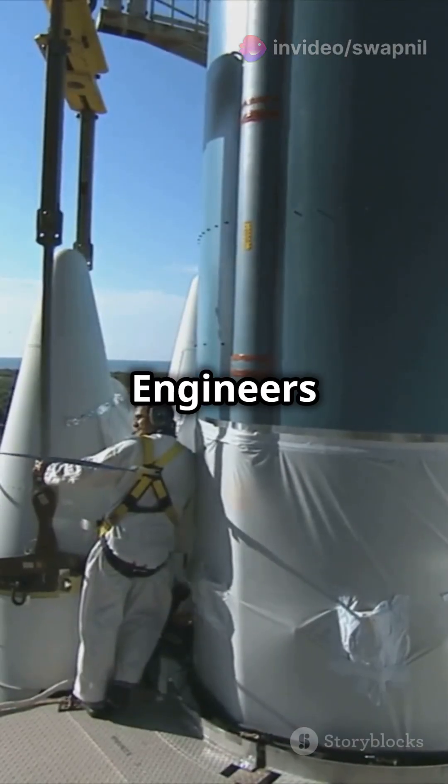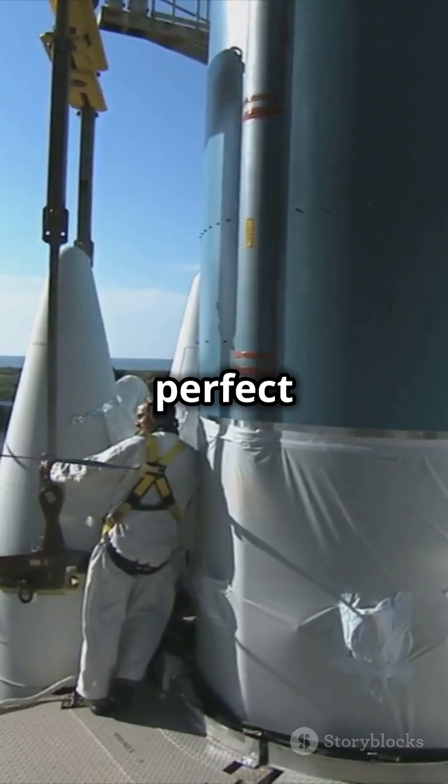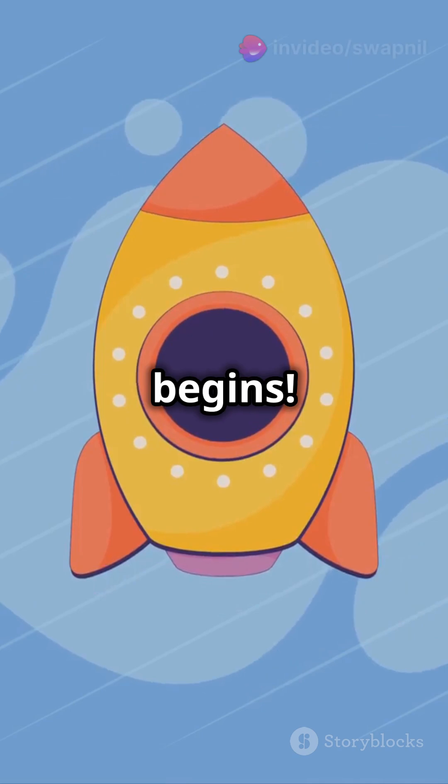Pre-launch prep is key. Engineers test every part, pick the perfect launch window and check the weather. When the countdown hits zero, liftoff begins.